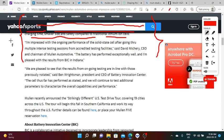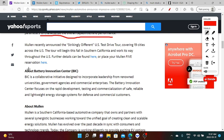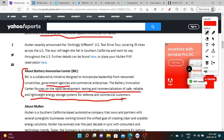According to David Mishry: 'I'm impressed with the ongoing performance of the solid-state cell after going through multiple intense testing sessions from accredited testing facilities. The battery has performed exceptionally well and I'm pleased with the results from BIC in Indiana.' Ben Reitzman, President and CEO of BIC, stated: 'We are pleased to see that the results from the ongoing testing are in line with those previously notated. The cell has performed as stated and we will continue to test additional parameters to characterize the overall capabilities and performance.' BIC is a collaborative initiative incorporating leadership from renowned universities, government agencies, and commercial enterprises, focusing on the rapid development, testing, and commercialization of safe, reliable, and lightweight energy storage systems for defense and commercial customers.